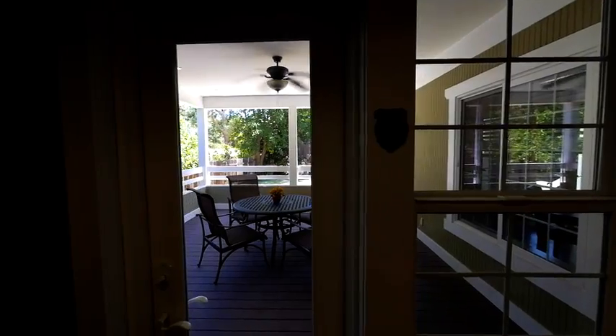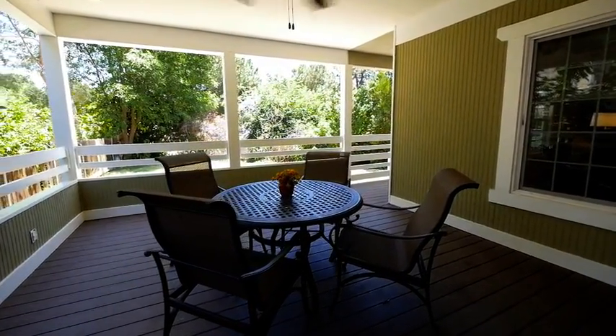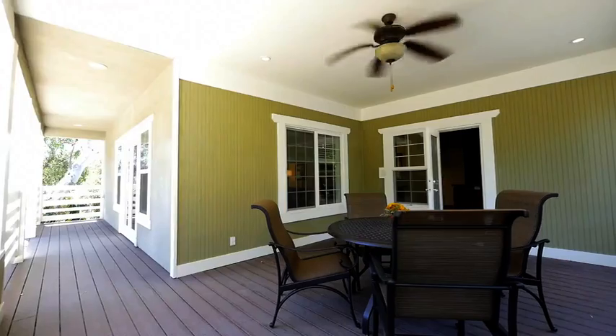There is a lovely covered patio off the living room and kitchen, which is ideal for barbecuing and eating outside on these lovely Southern California evenings.